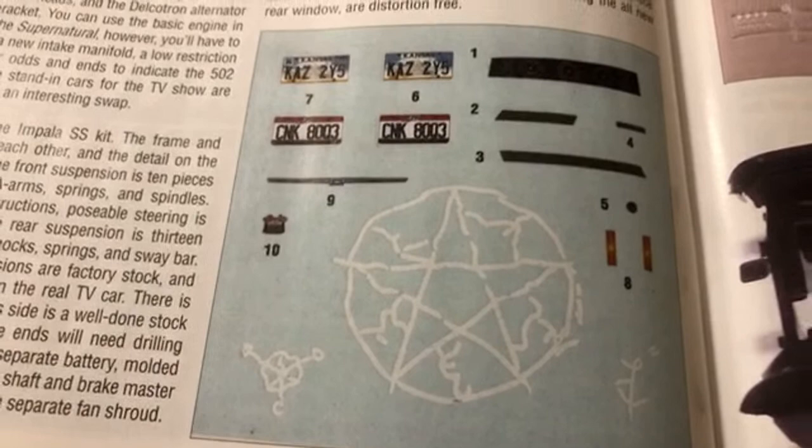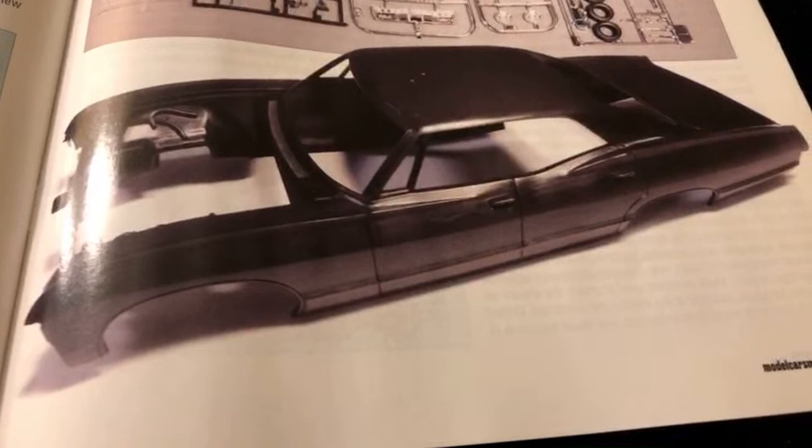Let's check out the body over here. So it's a four-door, but I mean you can always mod it up.